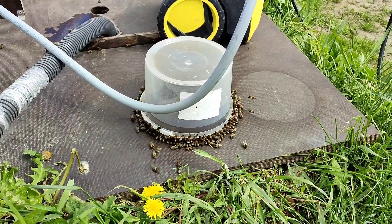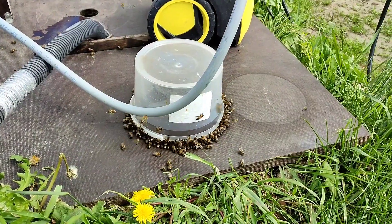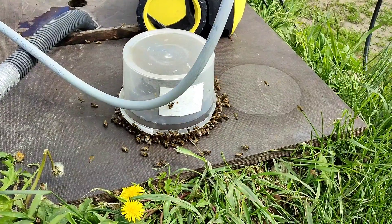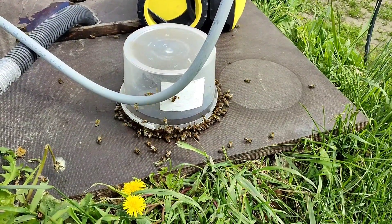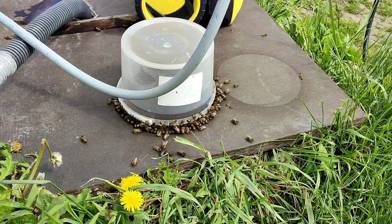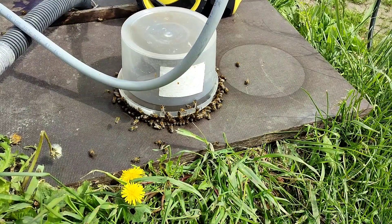Хочу показать, как пчелы берут воду. Второй день экспериментирую, мне очень интересно, как они так справляются. В общем, ведро опрокинуто на вот этот лист фанеры, без всяких отверстий, без всяких причуд. Вода удерживается внутри за счет атмосферного давления.